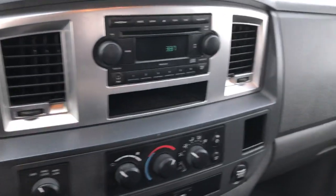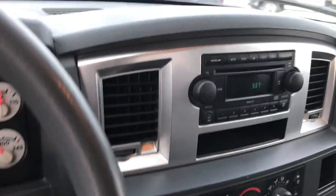The dash is in nice condition in here — not cracked or anything like that — and so is all the front dash instrument cluster.